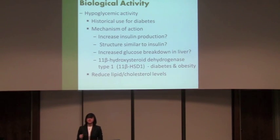As mentioned before, diabetes is the most famous disease it's used for, because it has shown hypoglycemic activity. We still aren't entirely sure how it lowers blood sugar levels, but hypotheses suggest it has a structure similar to animal insulin, can increase beta cell production in the pancreas, and can increase glucose breakdown through an extra-pancreatic mechanism. A 2011 paper also found that 11-beta-hydroxysteroid dehydrogenase type 1 is highly implicated in diabetes and obesity, and bitter melon has an inhibitor that may also contribute to its hypoglycemic effects. It also reduces lipid and cholesterol levels.